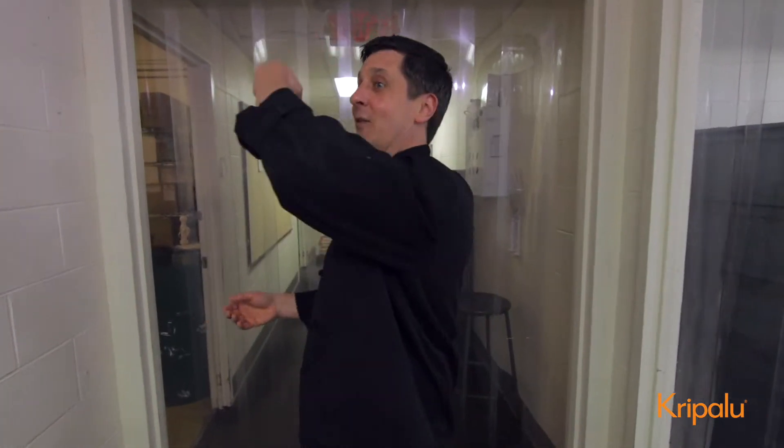Hey everybody, how you doing today? It's Jeremy Rocksmith, the executive chef at Kripalu Center for Yoga and Health. Feel like taking a trip to the bakery? Because that's what we're going to do today. Follow me.